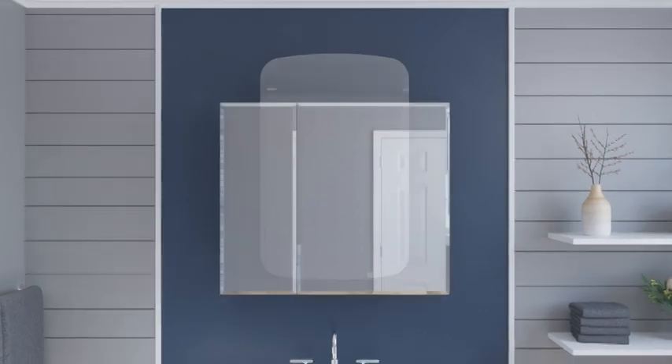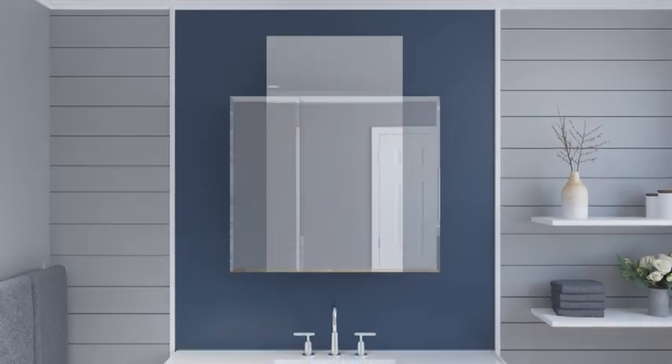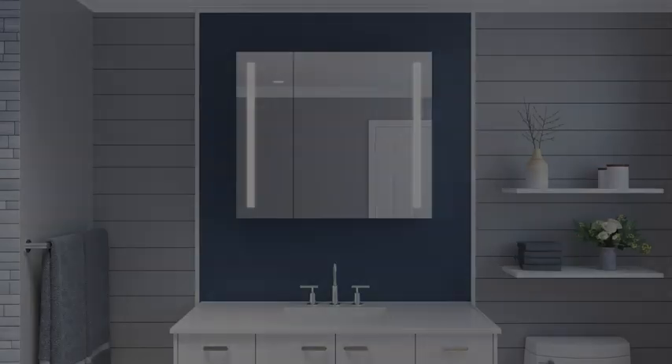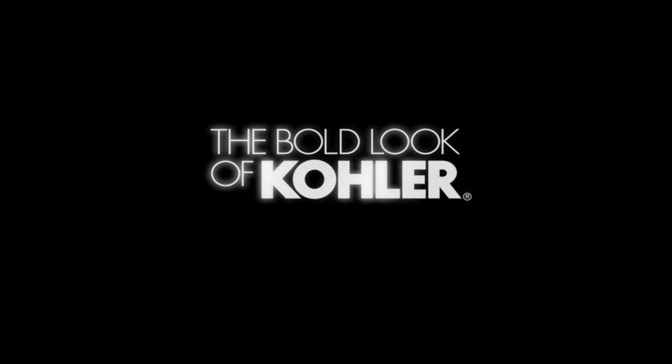The size you want, the storage you need, the design you love. Easily upgrade your bathroom space and streamline your daily routine with Kohler Medicine Cabinets.